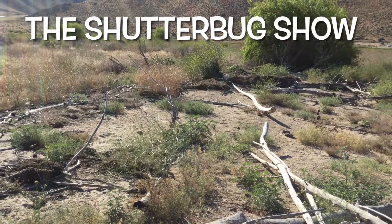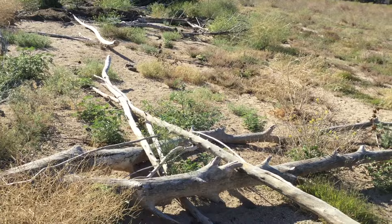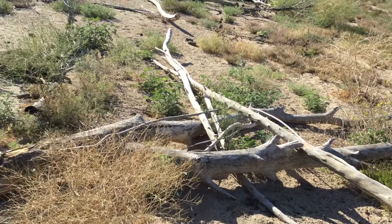Good morning, everybody. Welcome back to Camp Shutterbug, Lake Isabella style.